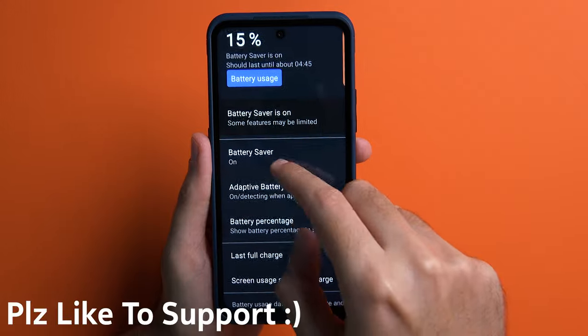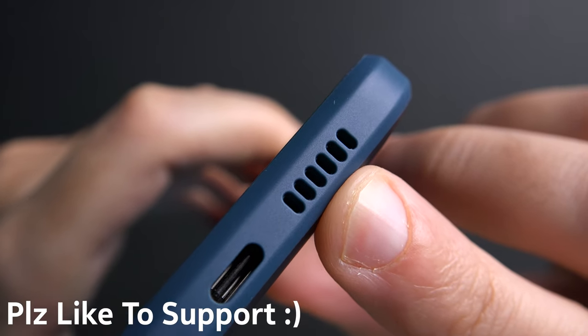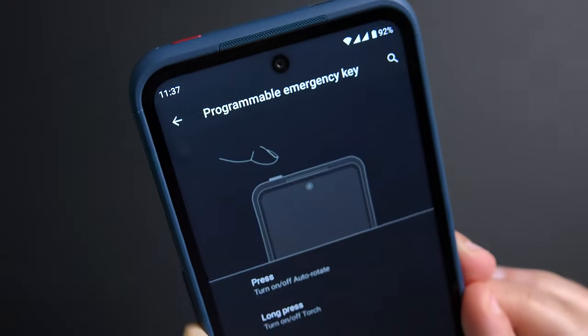It's the first phone since probably the Lumia 930 that I actually feel comfortable using without a case, and I have zero anxiety about dropping it — that's a pretty liberating feeling. Its battery life is awesome, it has excellent very loud dual speakers, its camera setup on the back is great, and it has cool things such as wireless charging, a lanyard hole, and even that reprogrammable key at the top.